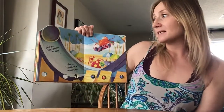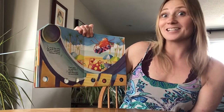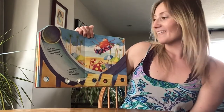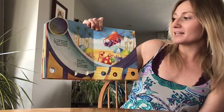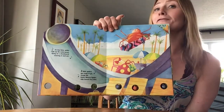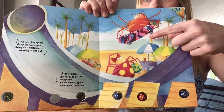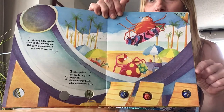An itsy bitsy spider rode up the water spout, flying on a skateboard weaving in and out. Three little spiders got ready to go, except the Eensy Weensy Spider who moved very slow. I've never seen a skateboarding spider before — that's pretty cool!